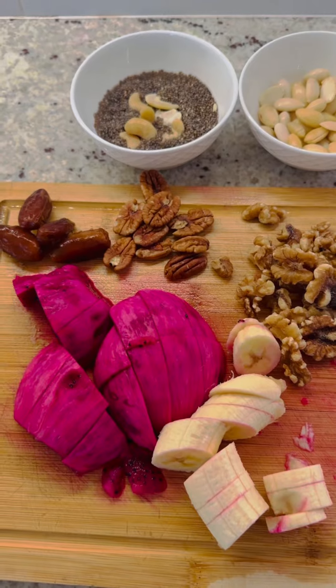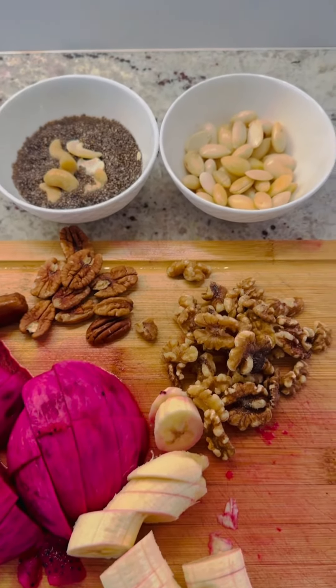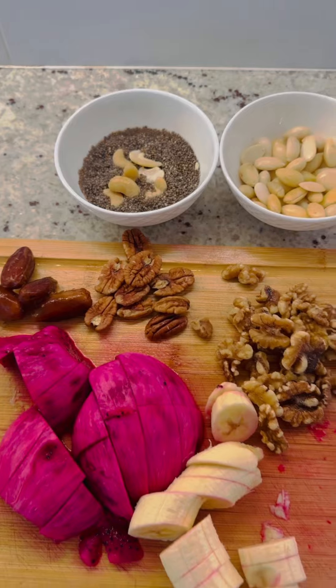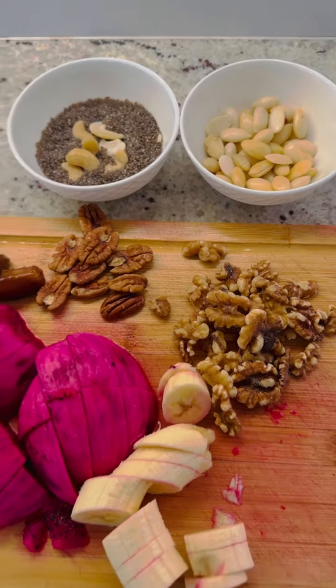One whole banana, one dragon fruit, some pecans, dates, walnuts, almonds, and soaked chia seeds with cashews. I have soaked and peeled the almonds. Add everything into the blender.